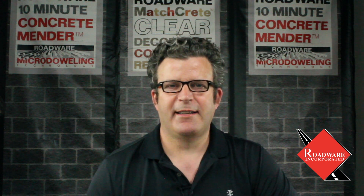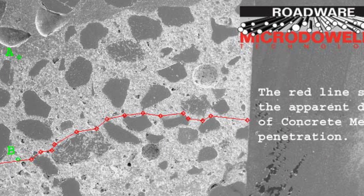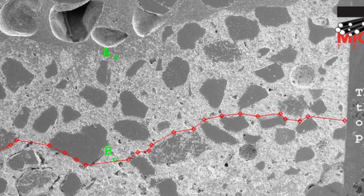Number three: microdolling is more than a funny word. Microdolling is the process of using very low surface tension materials that penetrate the surface of damaged concrete and bond to the aggregate within the concrete mix. It's an exclusive Roadwear technology. Check out these scanning electron microscope pictures.